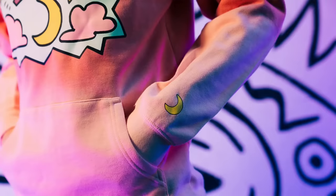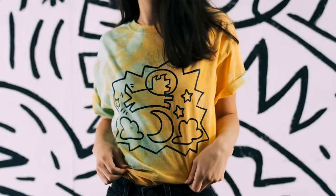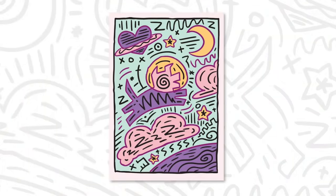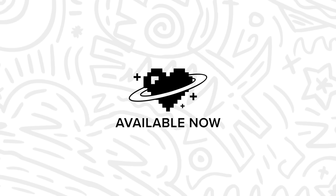Guys, I just released a brand new merch drop. A tie-dye hoodie with super cute details, and a tie-dye tee, both in unisex sizing, plus two posters to choose from. And the best part: 100% of net proceeds will be going to a COVID relief fund. Link in the description below, get one before they're gone.